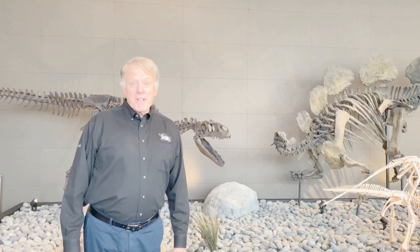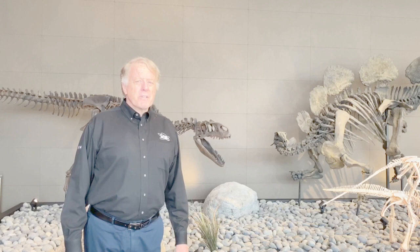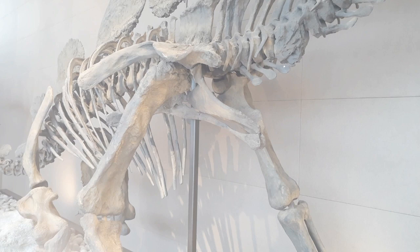God's creation of the dinosaurs on day six was absolutely incredible because of the variety of dinosaurs that we see today in the fossil record. Behind me we have two very amazing types of dinosaurs, and we can tell they're quite different when you look closely at the hip structure — two very different hip structures that show two very different designs of 100% dinosaurs.